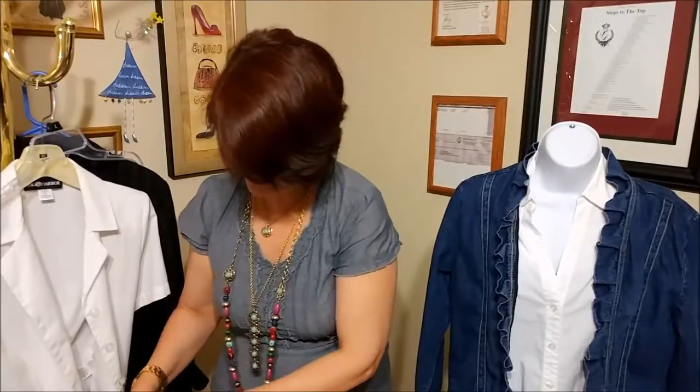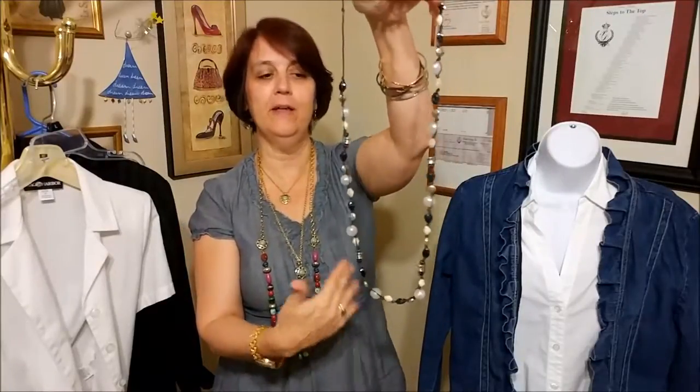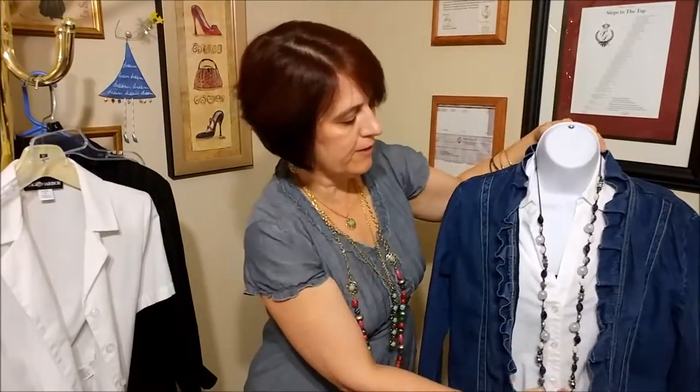So we're going to start with the very first trend, which is called the Natural Look — Natural Structure is the name of it. Natural means natural materials: suede, beads, stones, things like that. But you can do that with color because there are wonderful colors in nature. This is a piece I've loved for years called chambray — it's a kind of denim, so it's going to be a great look with the denim jacket. With this kind of faux leather strap, it also looks very natural and very casual.